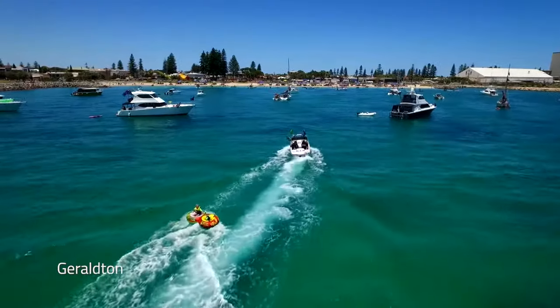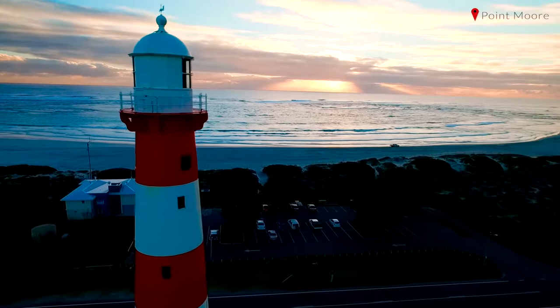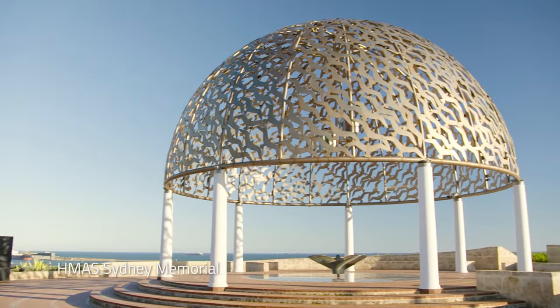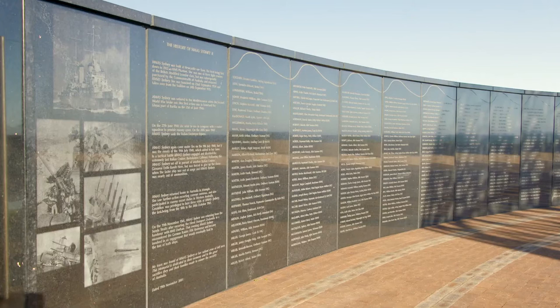After arriving at Geraldton, head to the beach for a relaxing swim. Before departing, visit the HMAS Sydney Memorial, a tribute to the ship sunk in battle off the coast of Western Australia in 1941, claiming the lives of 645 sailors.